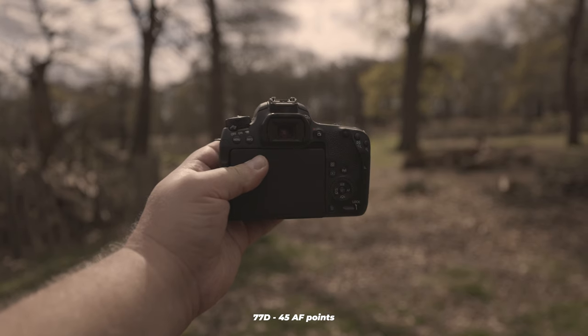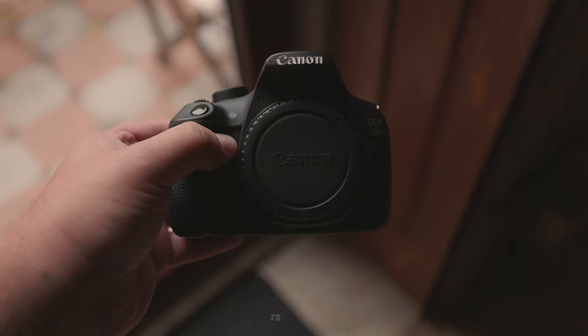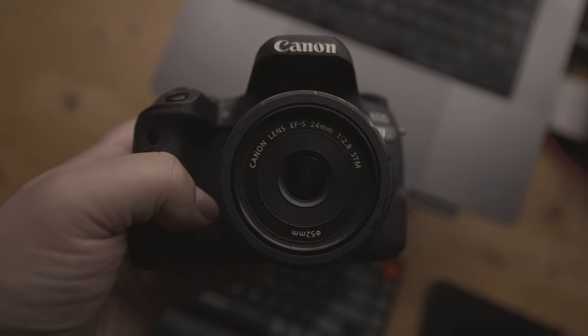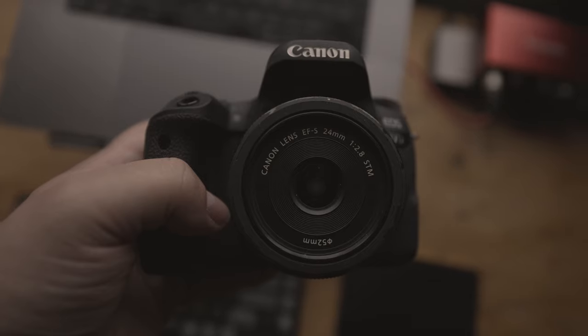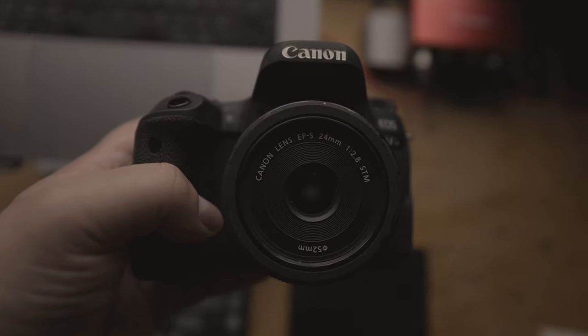Using lower ISO settings to avoid undesired noise in your pictures is preferable. Moving on to autofocus, the 77D has a capacity of up to 45 autofocus points, whereas the T5 only provides 9. On a similar topic, are they equipped with dual pixel AF? The 77D does have it, while the T5 does not. Having dual pixel AF, in addition to a high number of autofocus points, usually means significantly better autofocusing capability, which can be incredibly helpful, especially in situations where something's happening and you need to take a photo fast.